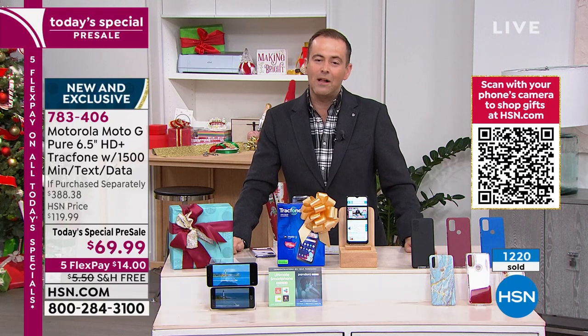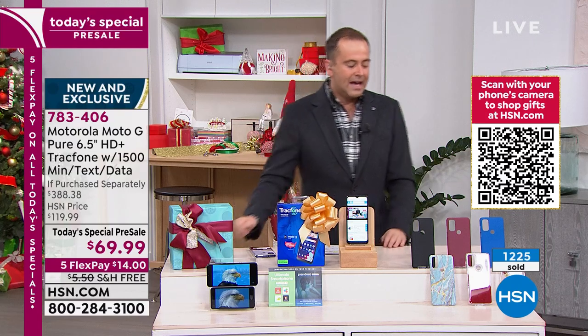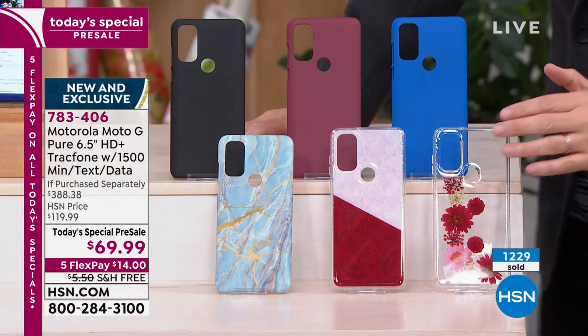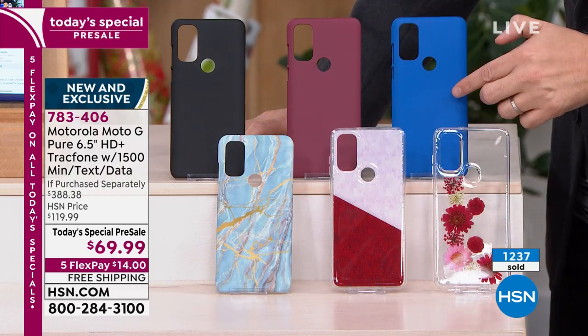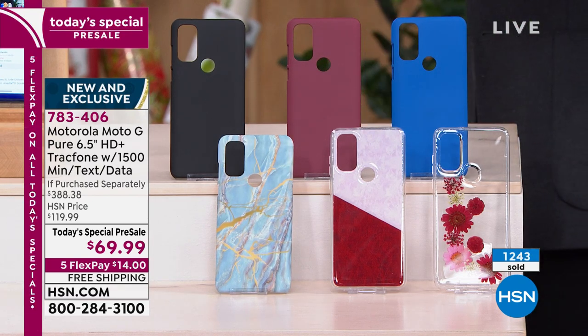Well over 1,200 orders are coming through. Our quantity count is starting to jump. This color is getting limited — this is the flower. This is pink marble, blue marble, blue, burgundy, and black — custom made, designed for this phone.